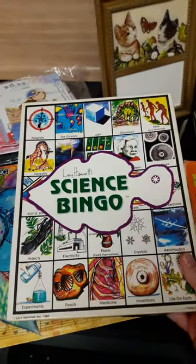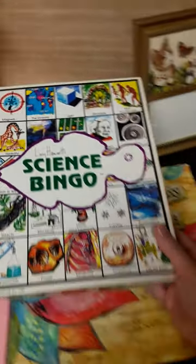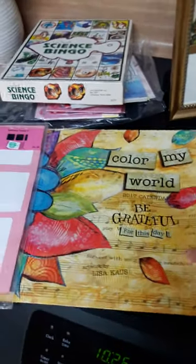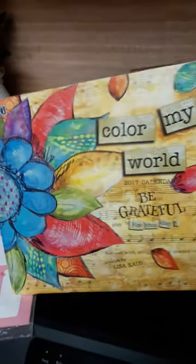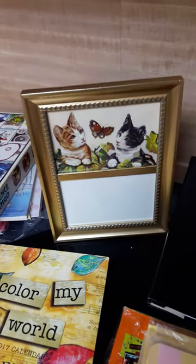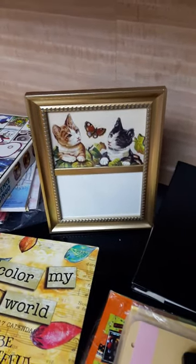I bought this science bingo game for a dollar to use the pieces in a junk journal. I bought this calendar to actually use, and afterwards I'll use it in journals — it's a beautiful calendar. This is the envelope it came in. I've already hung it up — for a dollar! I got that cute little frame with the cat picture already in it for a dollar.